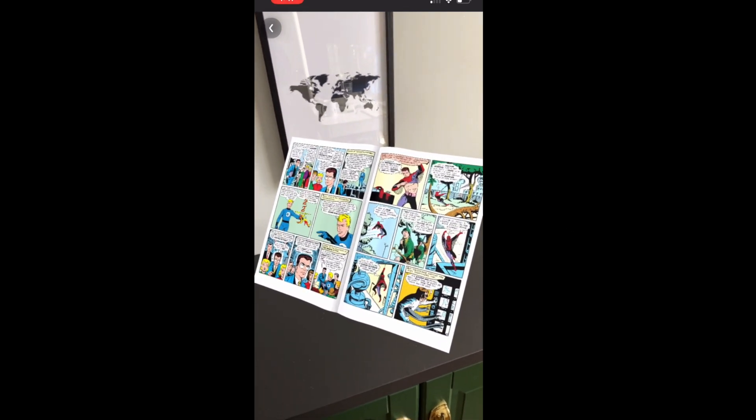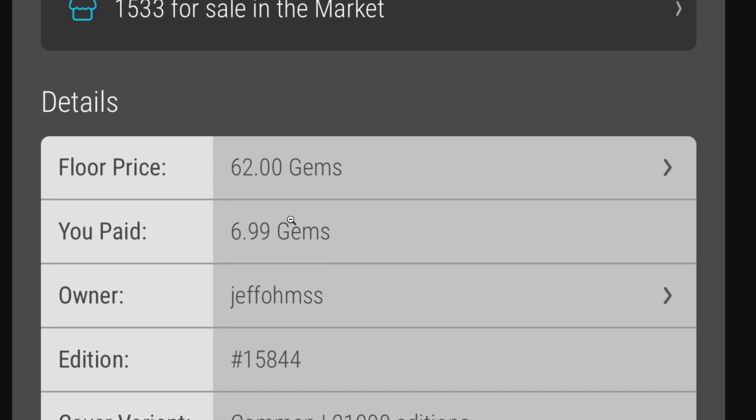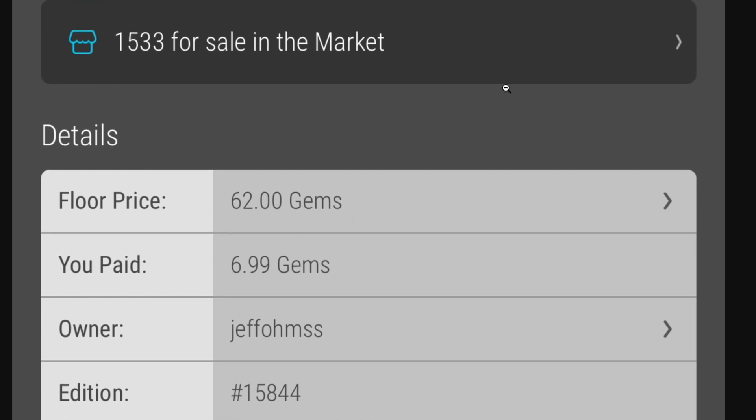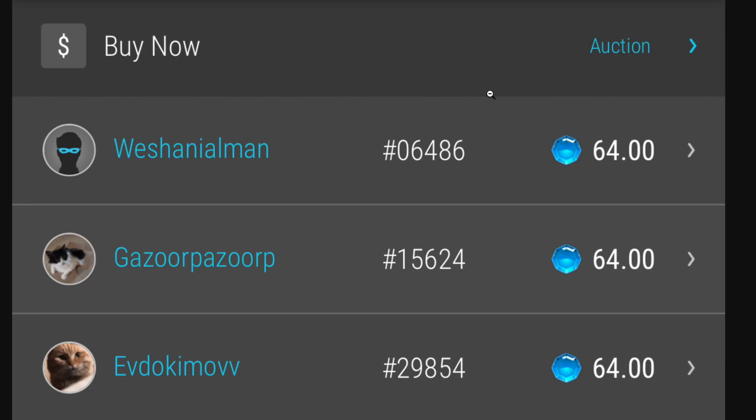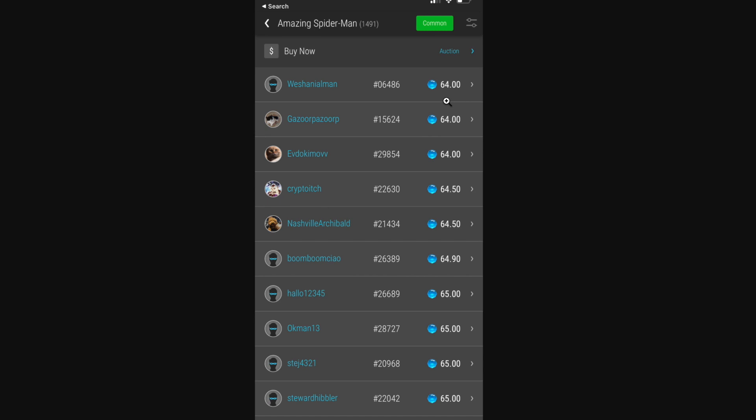Pretty neat that you're able to do this. I paid 6.9 gems, and the floor price at the moment is 62 gems. Another screenshot I had showed it at 64. I'll have to keep an eye on it today to see what it's going to do. Obviously, the market wasn't open immediately, so people were probably ready to get in and start trading.